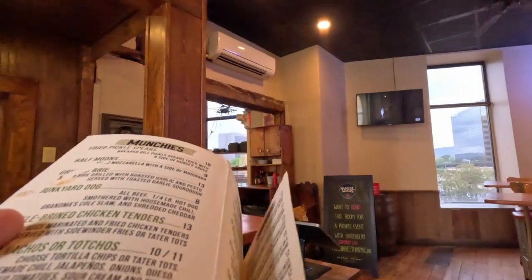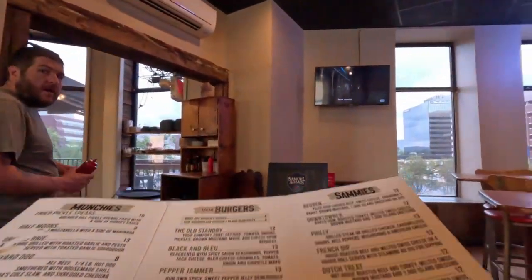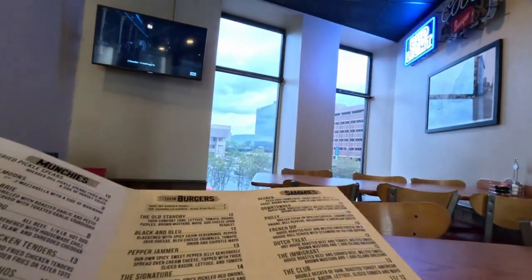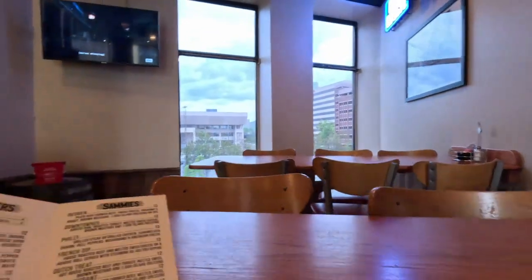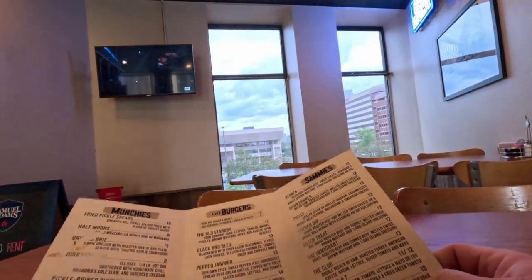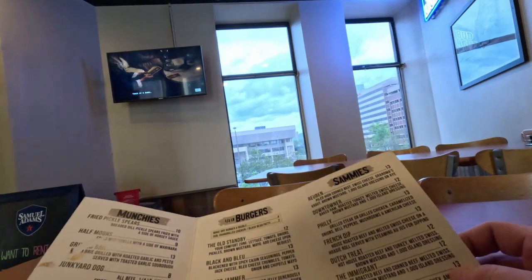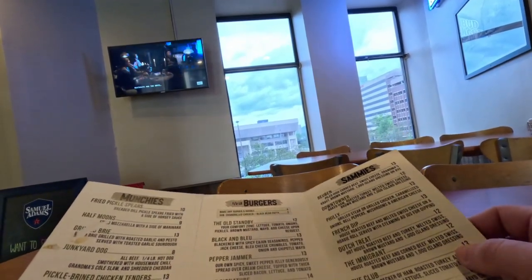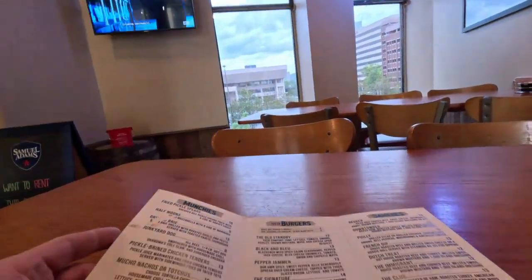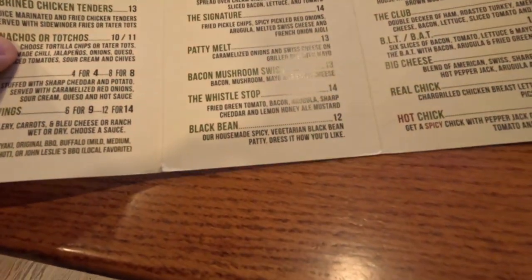Let's go ahead and place an order. Can I place an order? Have a seat wherever you'd like, I'll be with you. We'll go out and look on the patio when our food is delivered. I'm going to get it to go. There are people out there right now and I don't want to bug them, but I do want to go out there and show you guys the outside because it's really cool.